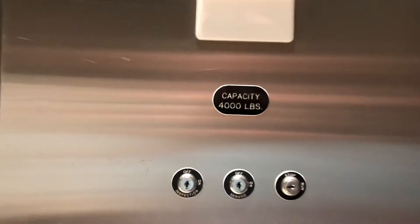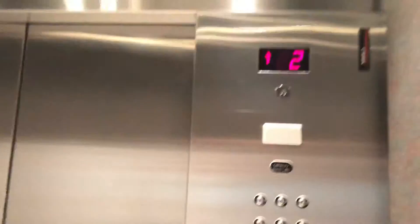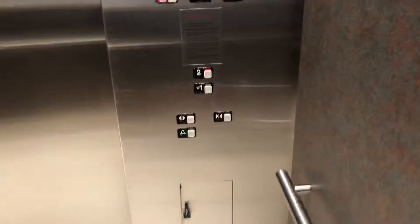Capacity 4,000 pounds, similar to the details of the Deloitte lift. The floor-numbering system is one and two, rather than ground and one.